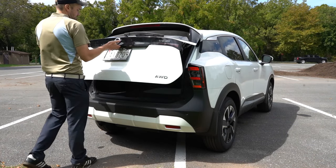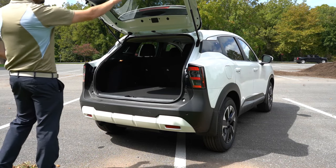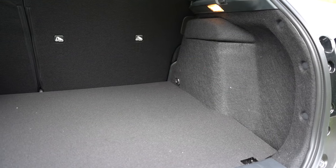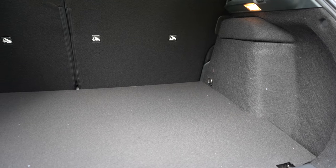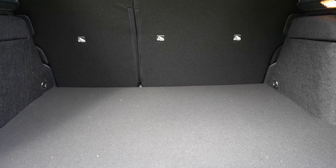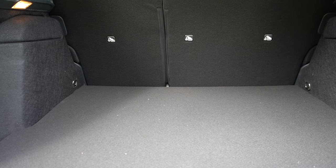Around to the back of the Kicks — when it comes to opening the rear liftgate, it is a manual liftgate for all trim levels. Just press the rubberized button on the back and lift up. Cargo capacity differs between trims: 30 cubic feet for the S, 29.2 cubic feet for the SV and SR front-wheel drive, and 23.9 cubic feet for the all-wheel drive model.